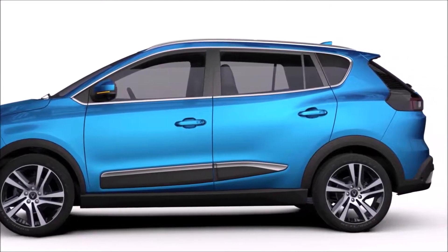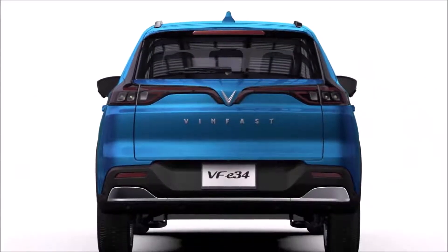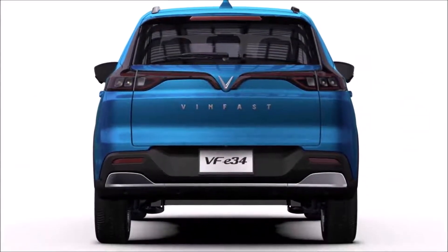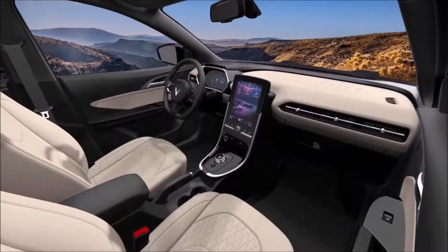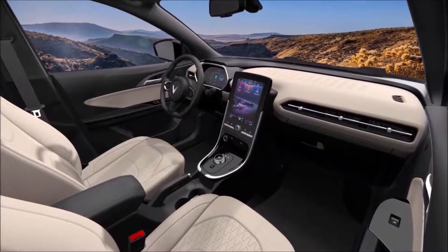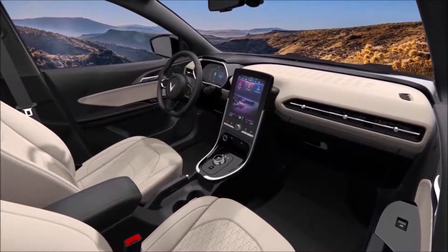The VinFast VF E34 with front-wheel drive is powered by a 110kW electric motor — or 147hp — with 242Nm of torque. The suspension is McPherson strut at the front and torsion axle at the rear.